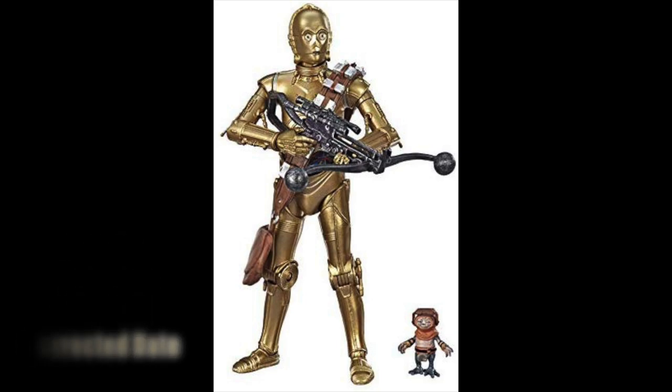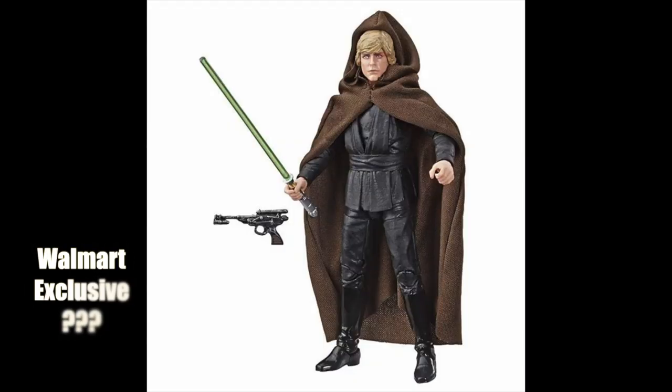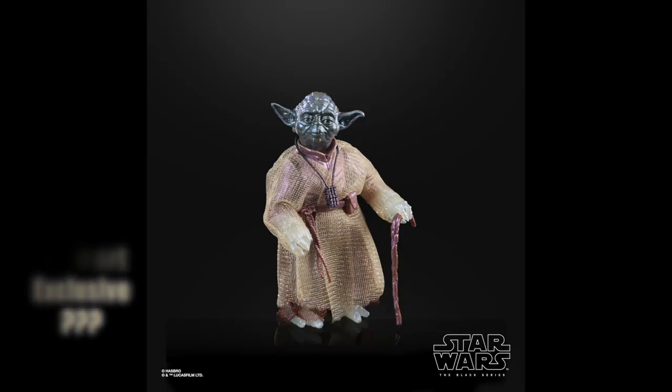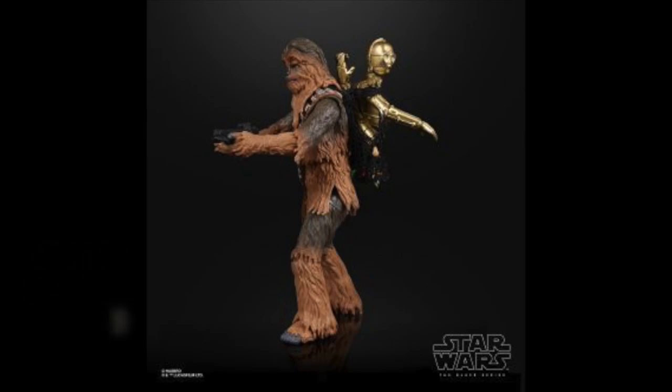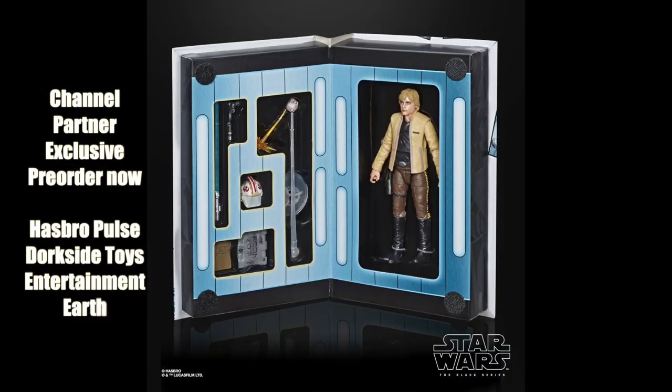The Target C-3PO will have Chewbacca's bandolier and bowcaster as well as color-changing eyes. Sometime in November or December we're still getting the Walmart exclusive Jedi Knight Luke Skywalker as well as the Force Ghost Yoda, which is also a Walmart exclusive. Coming out in December, we're getting the two-pack from Amazon with Chewbacca and C-3PO where the C-3PO comes apart, and I'm very excited for that.